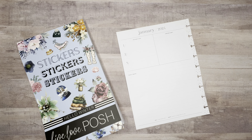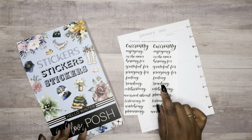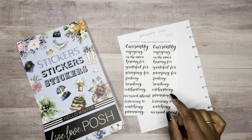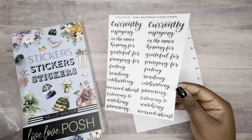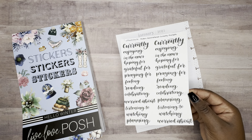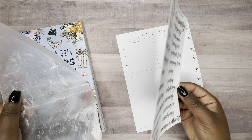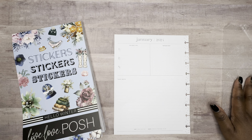You can use the code Kendra10 if you're interested, and as a content creator, I would appreciate it. For my currently prompts, I'm going to be using these prompts from Planet Darby. I bought this one as a printable. The two I used almost all last year were tangible ones I bought from Planet Darby, but she had it in printable so I went ahead and got that.